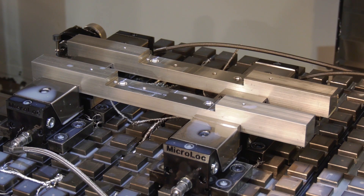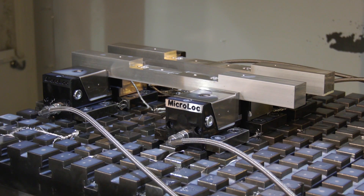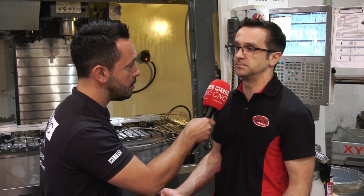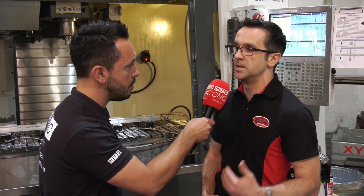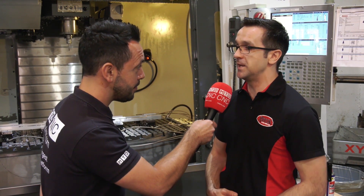What kind of return on investment would you say you have achieved from this system already? The money we spent on the micro lock system was returned already after six months — everything is paid back. At the moment, we are just making benefits for each job we put on the micro lock system.